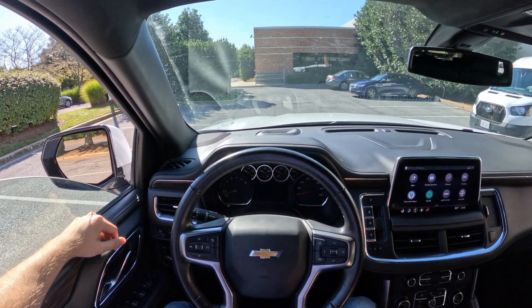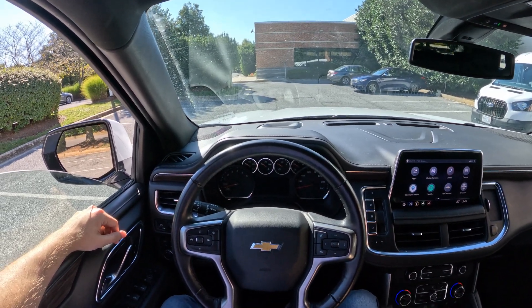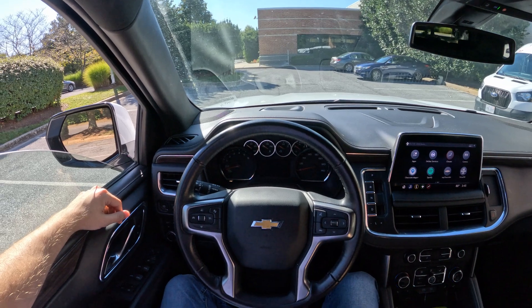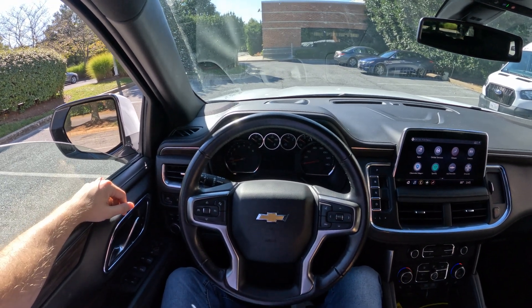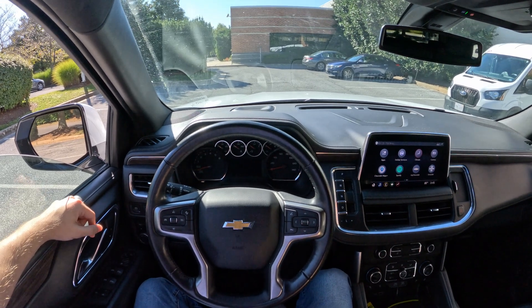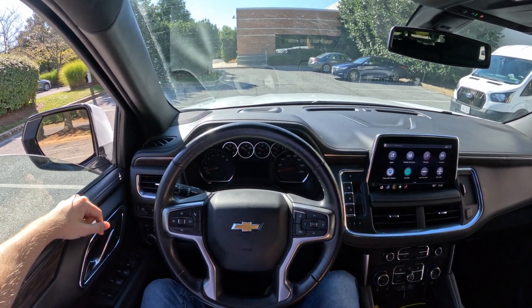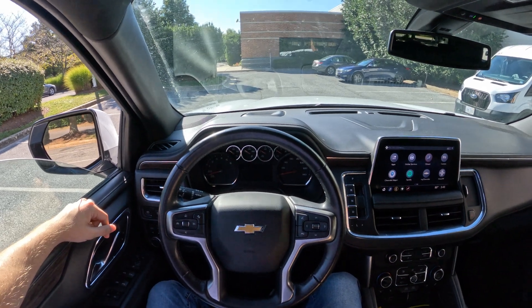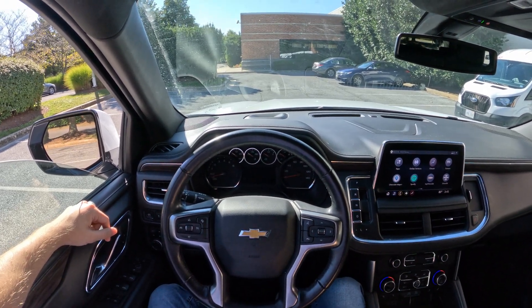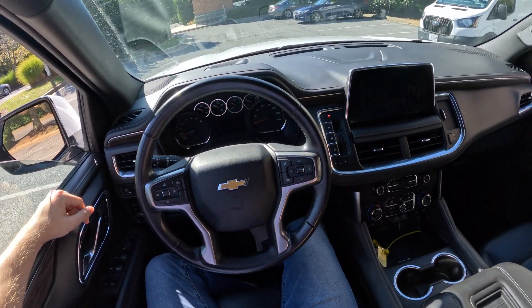I want to say a huge thank you to Michael at Enterprise Car Sales of Rockville, Maryland for providing me this truck for a test drive. For any of your car needs, reach out to him — I will attach all his information down below in the description. As always, we're going to check out the exterior and interior, take it for a quick drive, do some 0-60 draggy tests, and I will share my summaries and impressions with you.